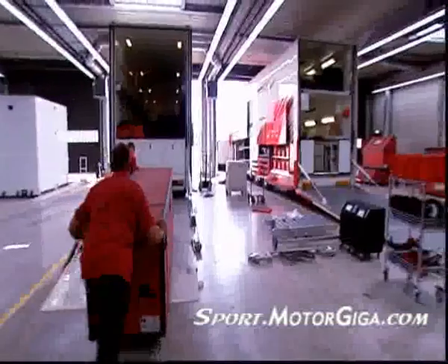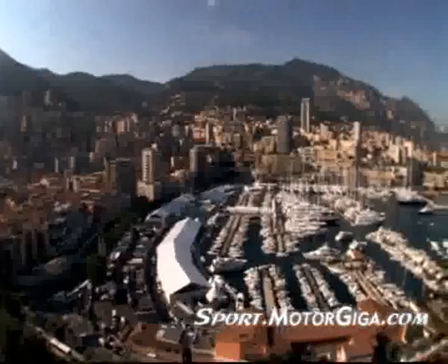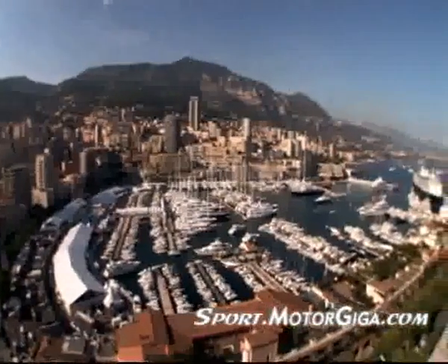Today, the Panasonic Toyota racing team is well prepared for one of the sport's defining races, the Monaco Grand Prix in Monte Carlo. Monaco, one of the greatest races of the year.